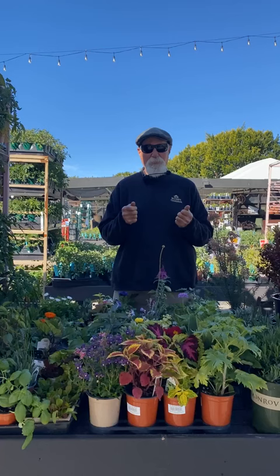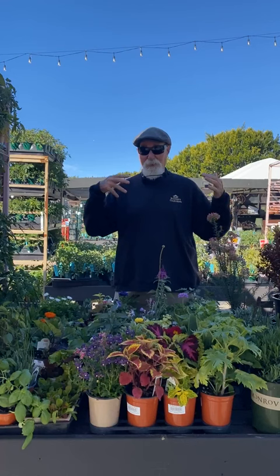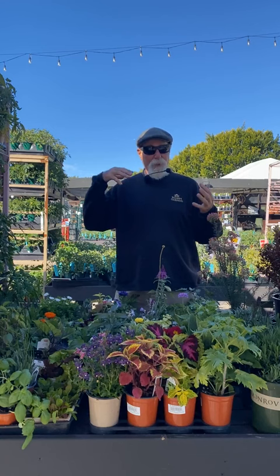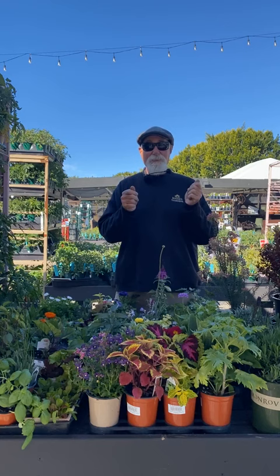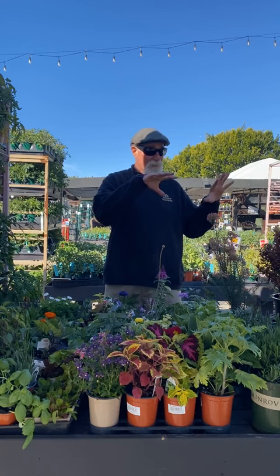Hi, good morning! This is David Rizzo with Rogers Gardens. We're finally going into April, which is a transition month. As we come out of March, we're going to start warming up. April is the planting month, so I'm really going to be talking about what to plant — not as much on the maintenance side. I'll also touch on fertilizers and organic insecticides, going through a lot of flowers. Save your questions for the end.